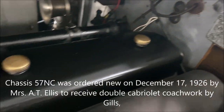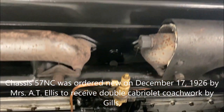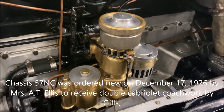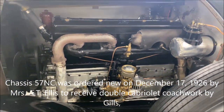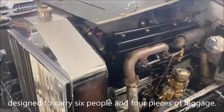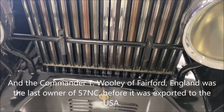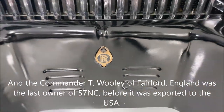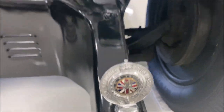Victoria was ordered new on December 17, 1926 by Mrs. Ellis. It was originally a double cabriolet with coachwork by Gills. Eventually it made its way to Commander T. Woolley of Fairford, England, who was the last owner of Victoria before it was exported to the U.S.